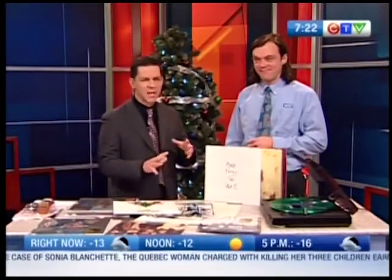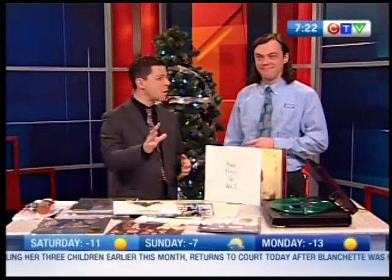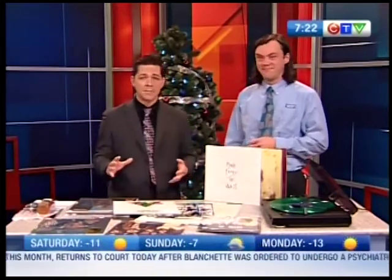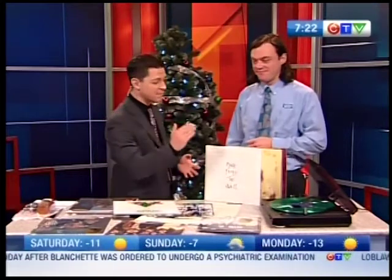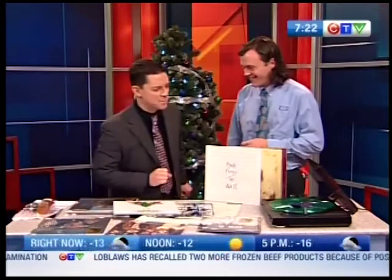Tech expert Julian Sanders from London Drugs joins me now with something that is popping up on more and more wish lists this year. Something that was popular once upon a time, but now it's making a comeback: vinyl records. What is this crazy contraption you have here?